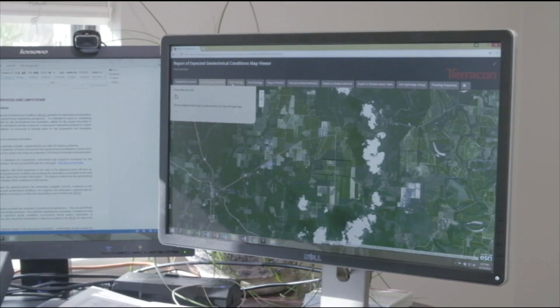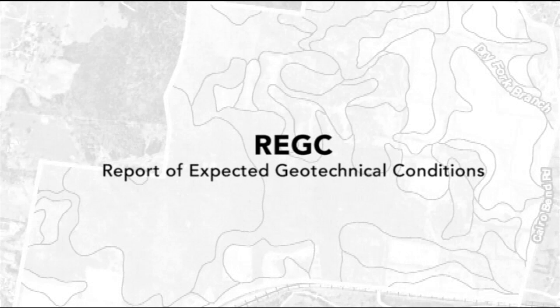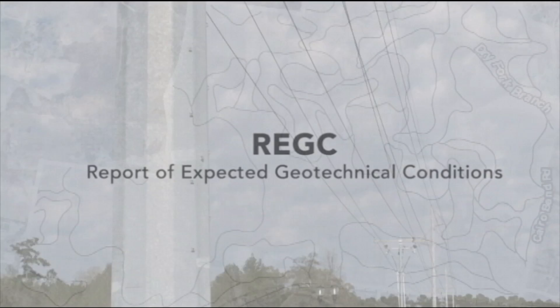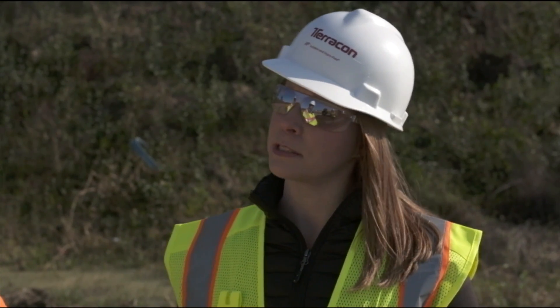We know the soil conditions will change across the site, so we created what's called an REGC — a report that helps our clients pick the right route or land area for their project to keep it within their budget and time schedule.